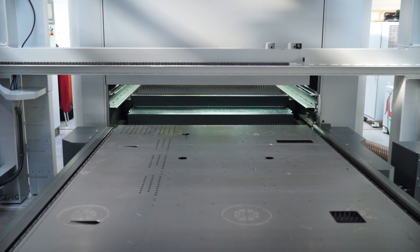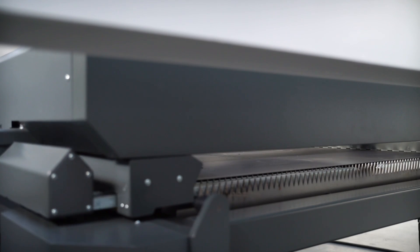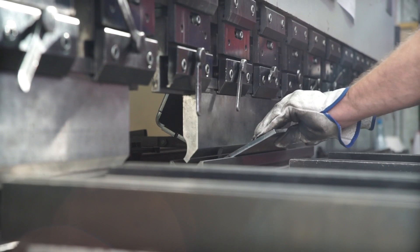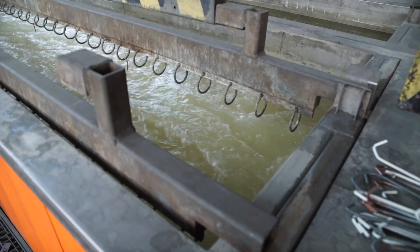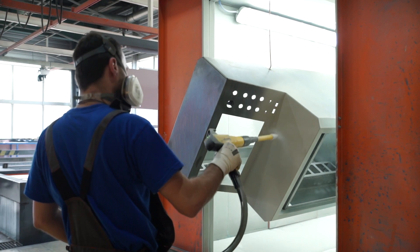The laser covers are processed on one of Kimla's very own fiber lasers. Prior to being sent onto the bending department, once bent, panels are dipped to remove any grease or other contaminants, so a perfect powder finish can be achieved. These powder coatings offer maximum protection and durability.